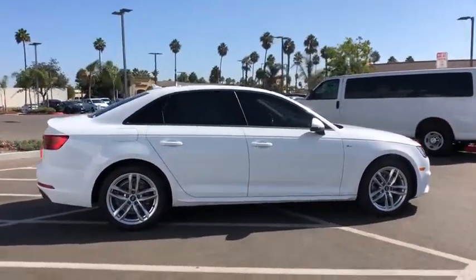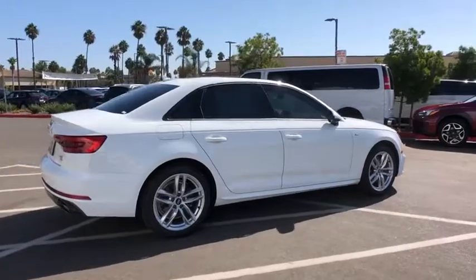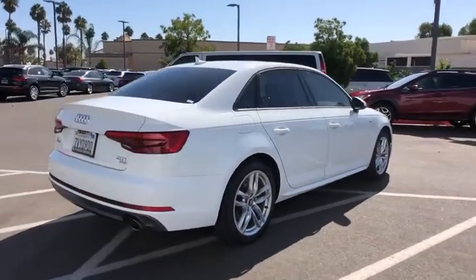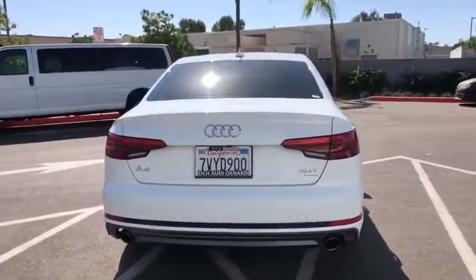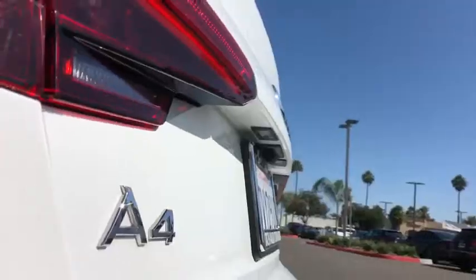Here are some of this vehicle's great options: backup camera, anti-lock braking system, navigation system, steering wheel audio controls, traction control, stability control, power passenger seat, keyless entry, Bluetooth.